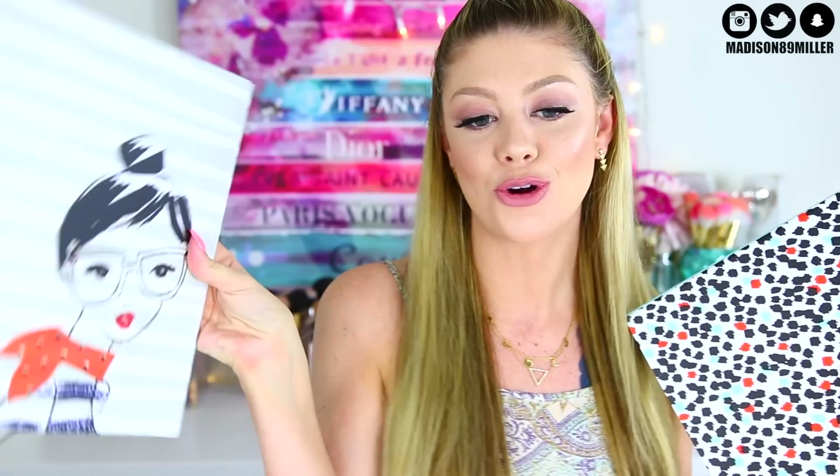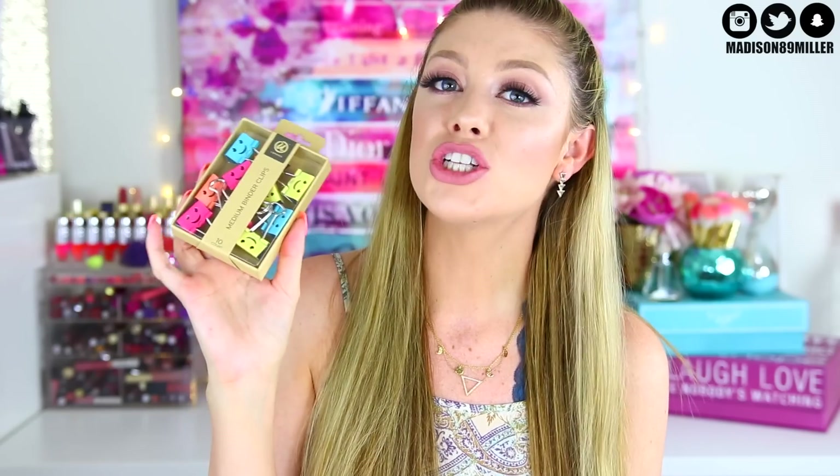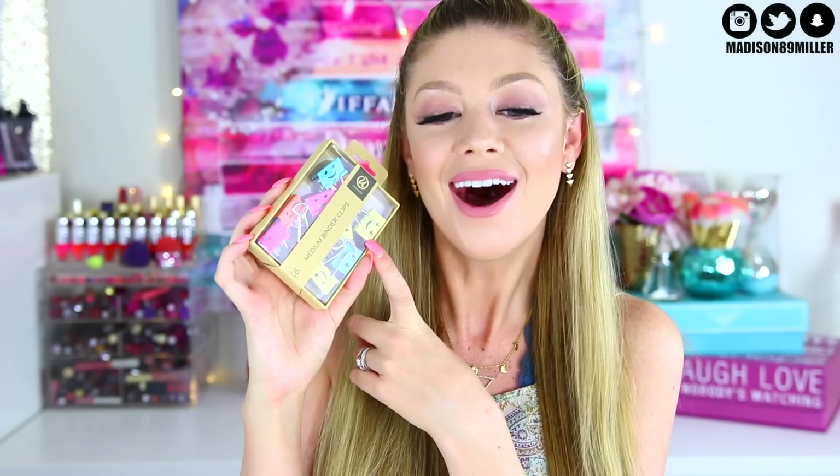I also got you two binders as well. The first one has this cute little girl on the front, which is so adorable. The second one is very colorful with black, coral, and teal in it. And I also got you some medium binder clips that have little happy faces on them — so cute.